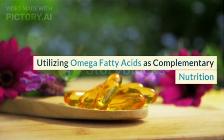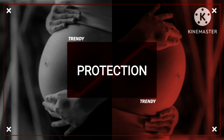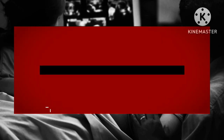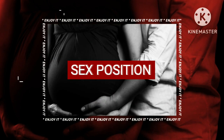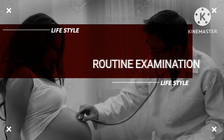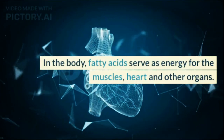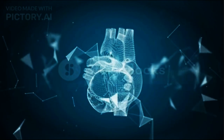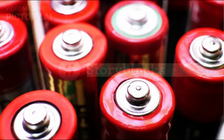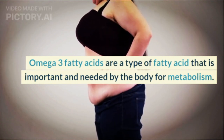Utilizing Omega Fatty Acids as Complementary Nutrition. In the body, fatty acids serve as energy for the muscles, heart, and other organs. Fatty acids can also be used as energy reserves. There are various types of fatty acids. One of them is Omega-3 fatty acids, which are an important type of fatty acid needed by the body for metabolism.